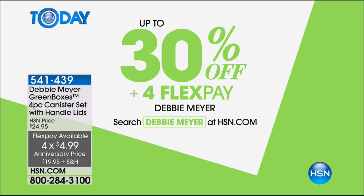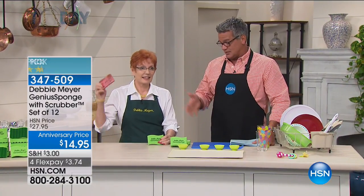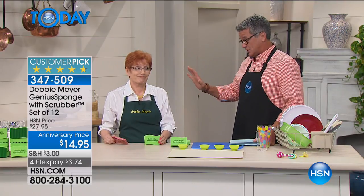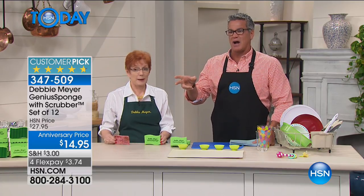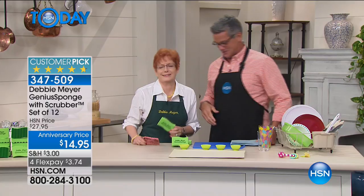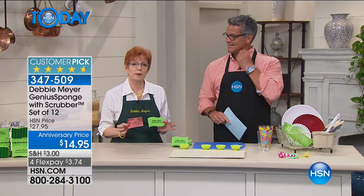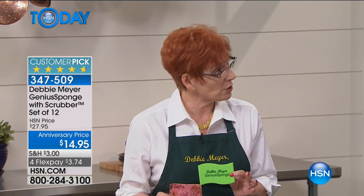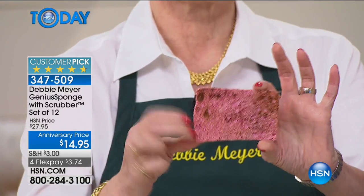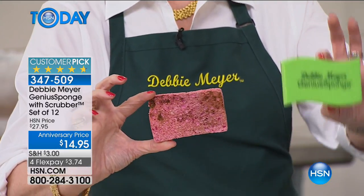The Genius Sponges — we're giving you 12 today for $14.95. That's $3.74 apiece. People come back and buy more and more. There are hundreds of millions of Green Boxes in use right now, over a billion Green Bags, and over a million sponges sold. You recognize what's probably sitting next to your sink right now — that regular sponge. When you walk past your sink, does it stink? This is what stinks. It's dangerous, with stuff in it you don't even know the names of.